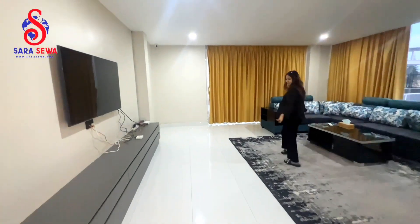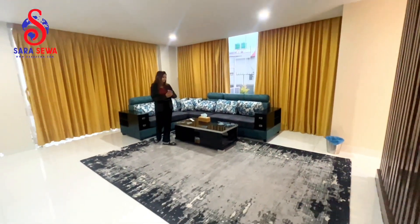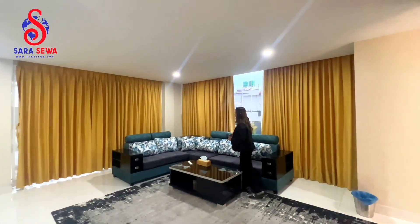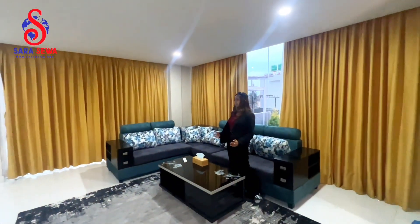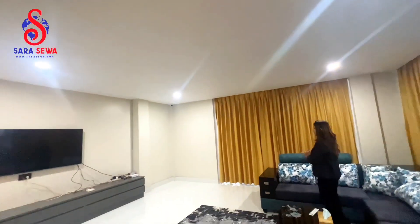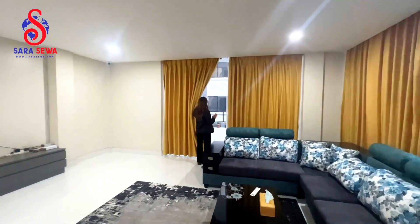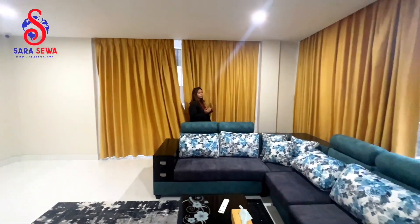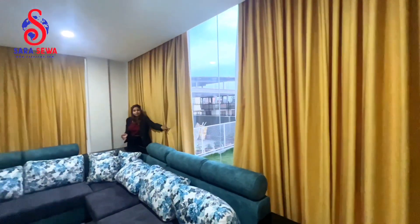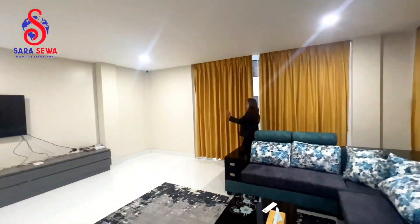You can see the living space with branded furniture — really cute and comfortable in size. You can also see the simple and beautiful design and beautiful curtains. You can enjoy the view and the pleasant view of the garden from here. You can also see a TV cabinet.